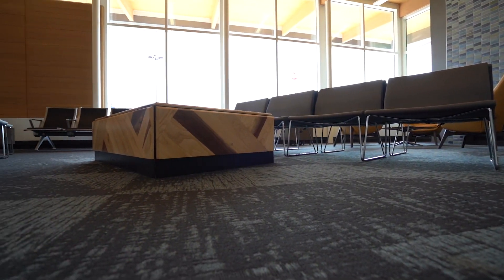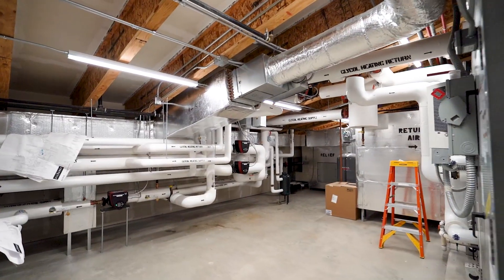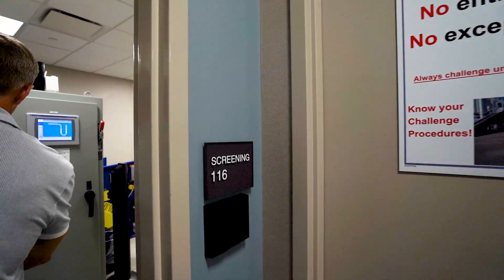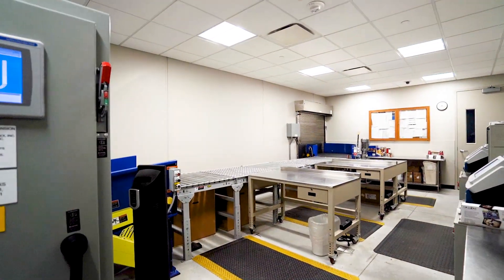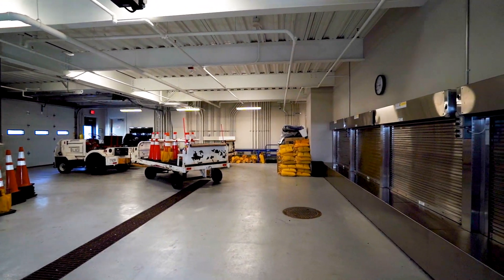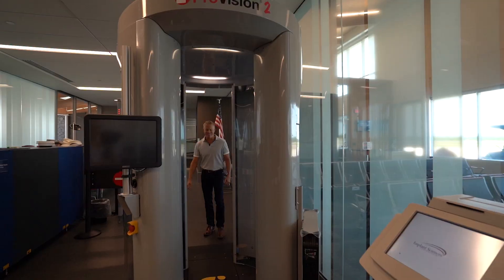Where we're standing today is what people would typically see in an airport — the general traveling public — but behind the scenes is a lot more that goes into the airport. There's mechanical and electrical systems, fire suppression systems, TSA screening, office spaces for TSA, and also the whole baggage handling system that a lot of people don't ever see.